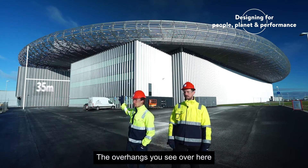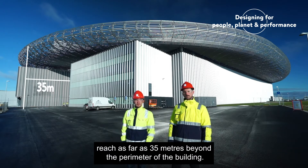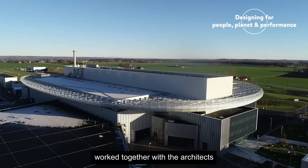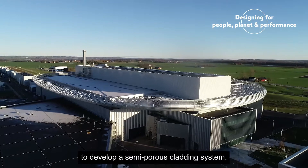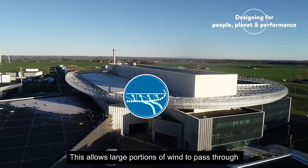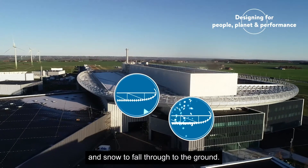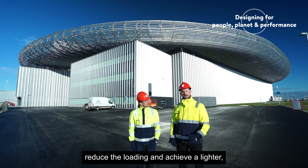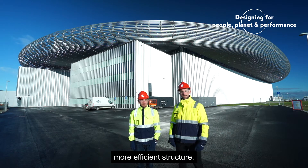The overhangs you can see over here reach as far as 35 metres beyond the perimeter of the building. Our team of facade and structural engineers worked together with the architects to develop a semi-porous cladding system. This allows large portions of wind to pass through and snow to fall through to the ground, a very important feature to help reduce loading and achieve a lighter, more efficient structure.